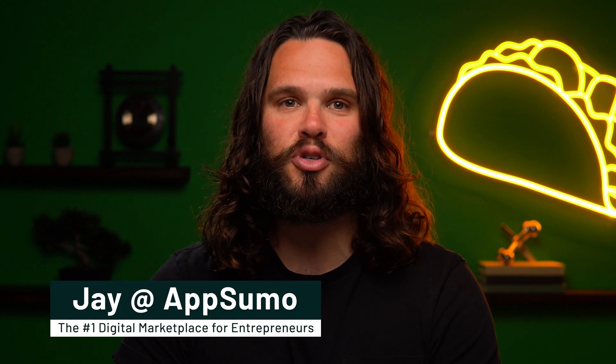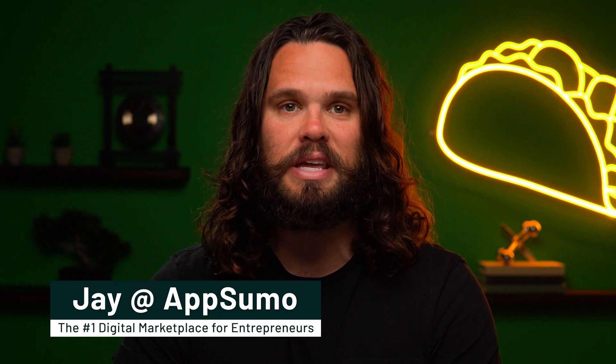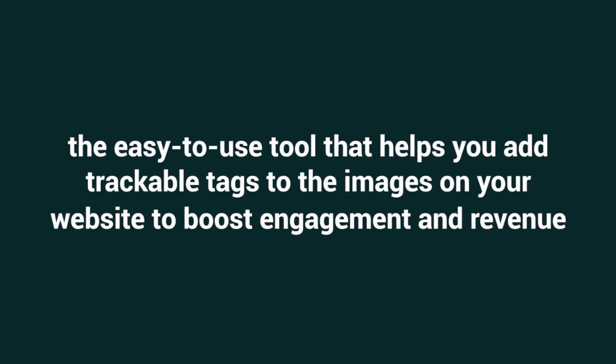What's up, Sumo-lings? It's Jay here with AppSumo, the number one digital marketplace for the best deals on software for e-com pros. Today I'm super excited to introduce you to Scopa shoppable product tagging, the easy-to-use tool that helps you add trackable tags to the images on your website to boost engagement and revenue.